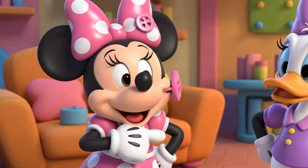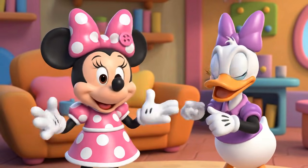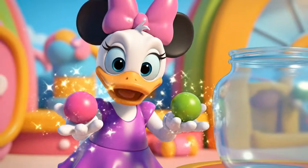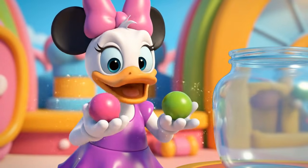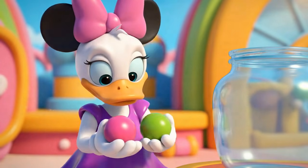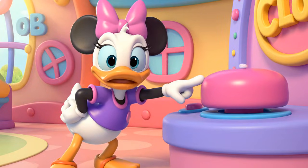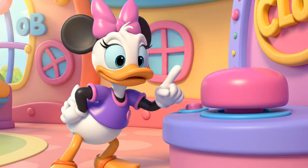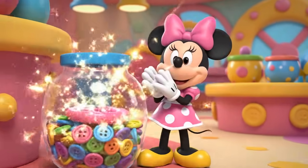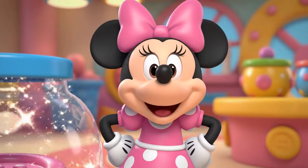Minnie needs a button for her bow! The bow is bright pink! Should we put the pink button or the green button in this jar? Can you point to the pink button? Pink! Perfect! Now my bow is as pretty as a flower!